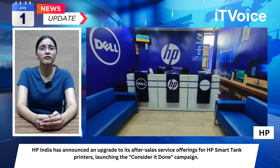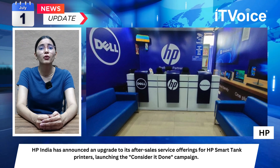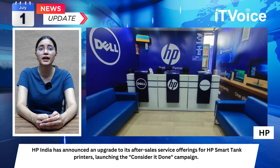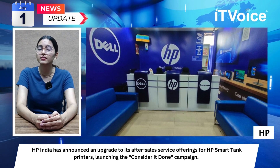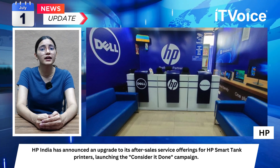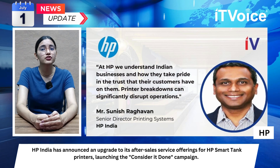Phone support is available in 10 languages for 12 hours a day, seven days a week. 24/7 support is also available via WhatsApp in 10 languages: English, Hindi, Tamil, Telugu, Malayalam, Assamese, Odia, Marathi, and Kannada.